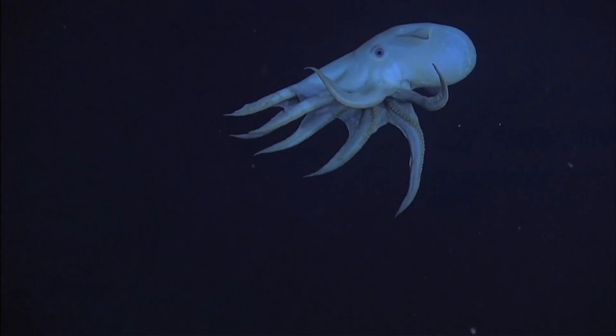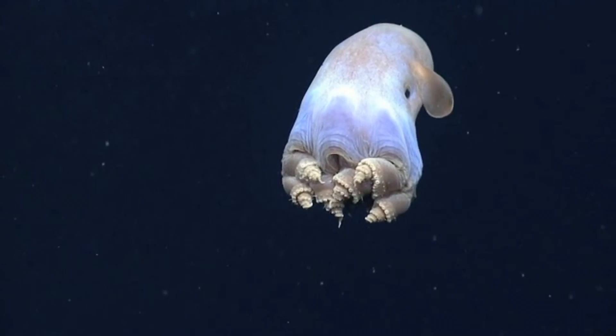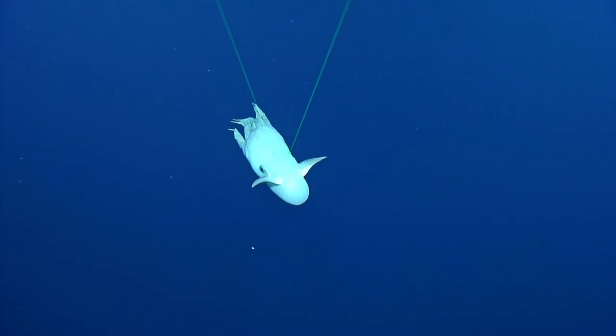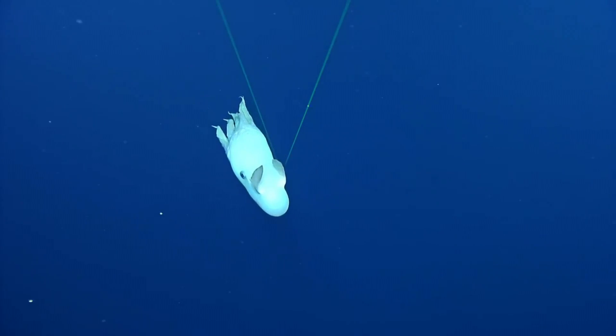Dumbo octopuses were first described in 1883, which was nearly a decade after their initial scientific discovery. The HMS Challenger expedition took place between 1872 and 1876, and this is when the Dumbo octopus was first observed by science.